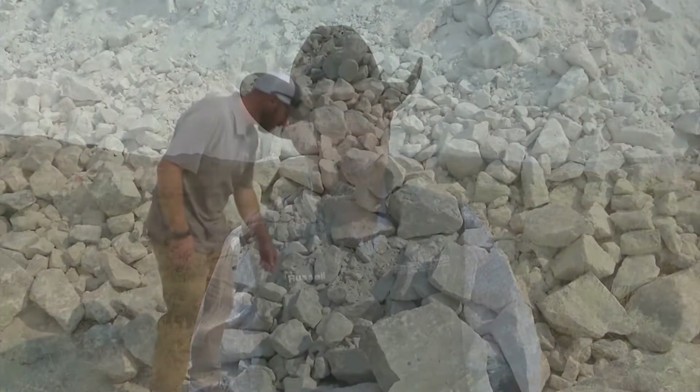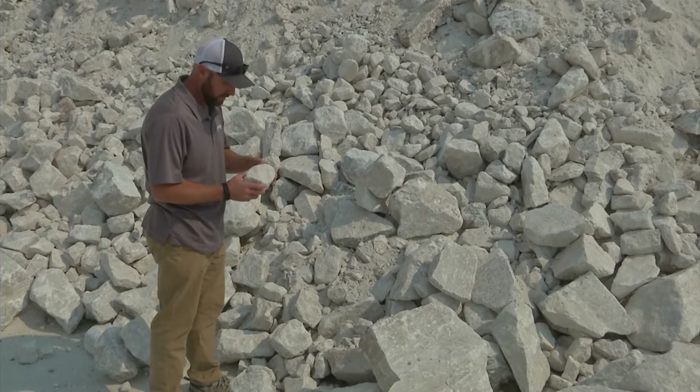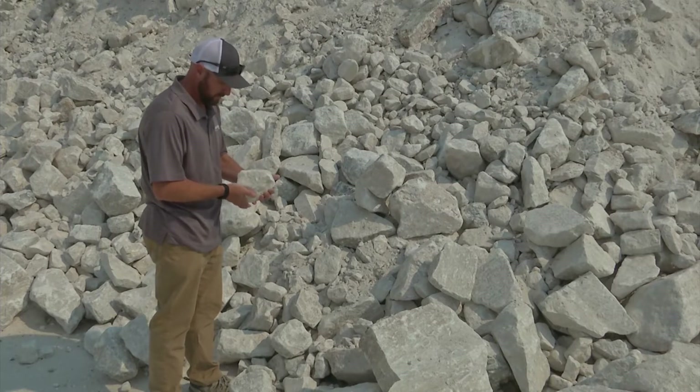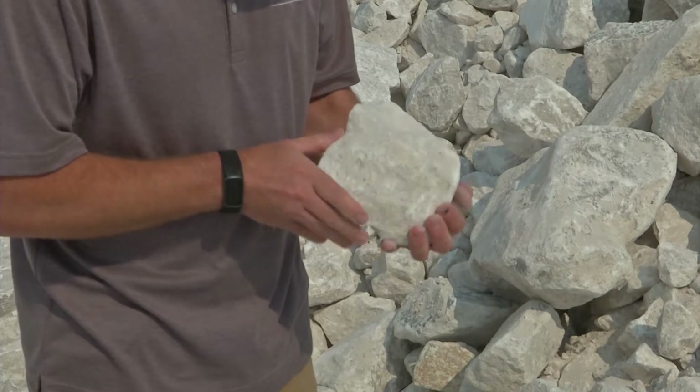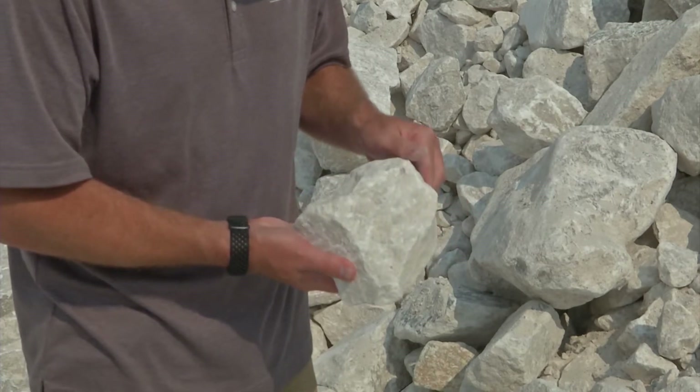While increasing crop yields and ultimately their bottom line is still very important for farmers and ranchers, especially given today's high price of input costs, Brian Hendricks with Certainty Gypsum says that their gypsum mineral — mined right outside of Cody, Wyoming — is a great alternative to synthetic fertilizers to help producers do exactly that.